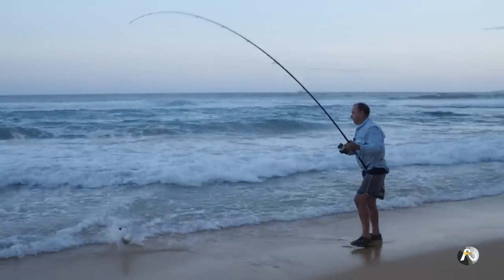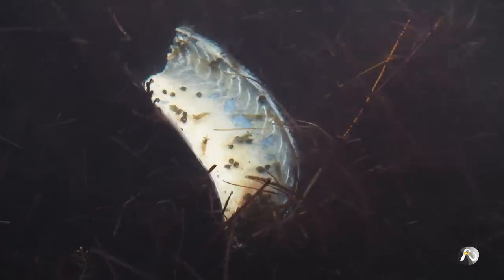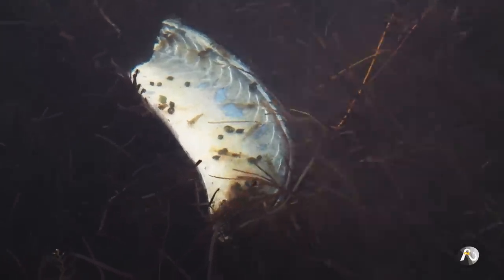A couple of weeks ago I caught some salmon off the beach, filleted it and threw my frames into the water. A couple of hours later the fish frame I'd thrown in the water had a swarm of those little shrimp all over it.